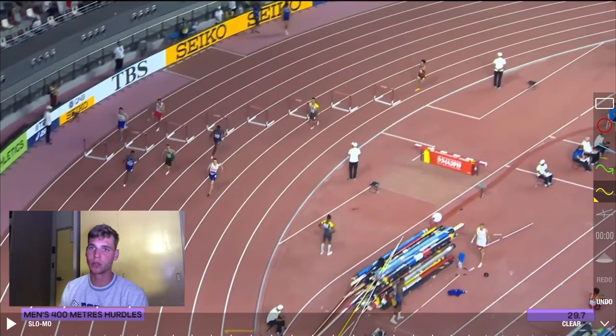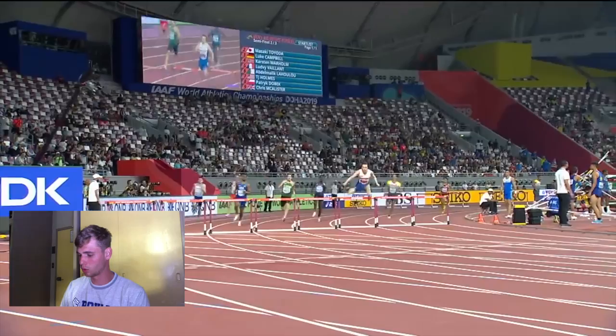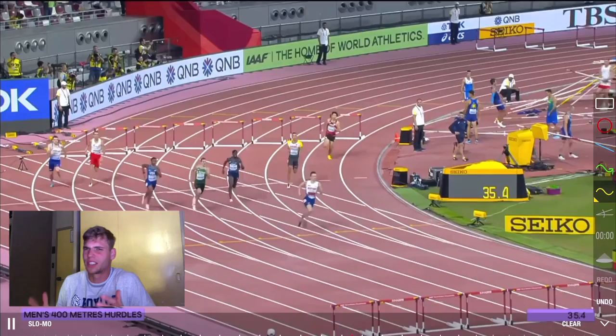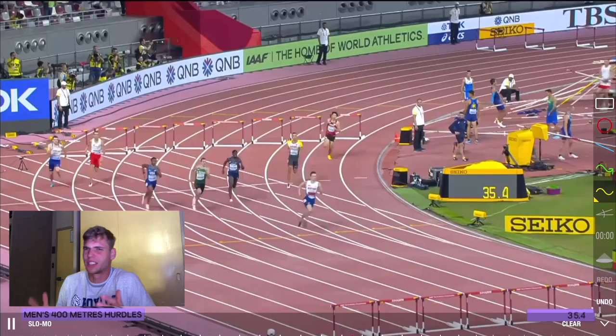In the last part of the race, the key is to hold your step count. The goal in the 400 meters hurdles is to maintain your step pattern throughout the entire race — that's what makes you fast. Entering the final hurdles, just stay tall and smooth. Look at Warholm's face — he's not cramping up or straining. He stays smooth, stays easy, and brings it home.